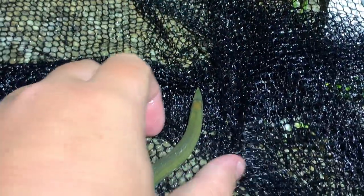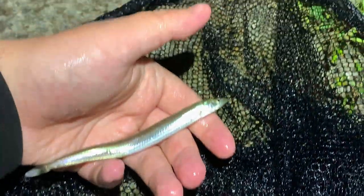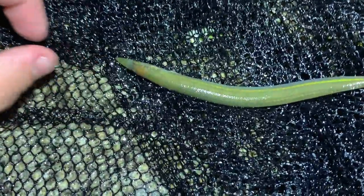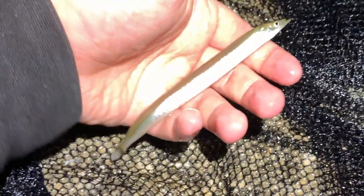I reckon he's a lesser sand eel. I don't know the ID indications on them but he looks like a lesser to me. He's very green-silver on the side, quite small — or big if he is a lesser.